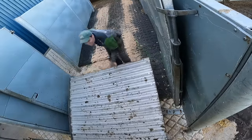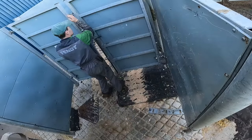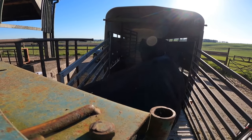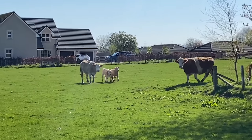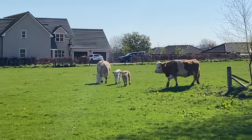Three down, two to go. Job done - the last two are in. Just dropped off those other two - didn't get it on video, missed it. Home time. We've just put a couple of cows and calves into this paddock here - the trailer's dirty.